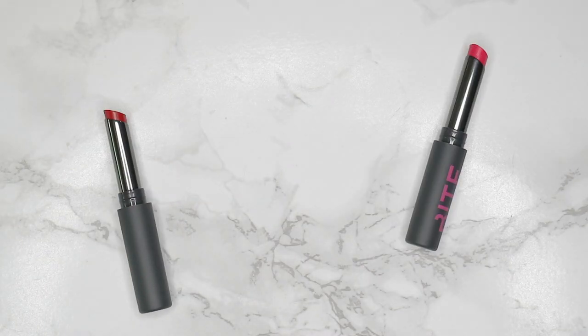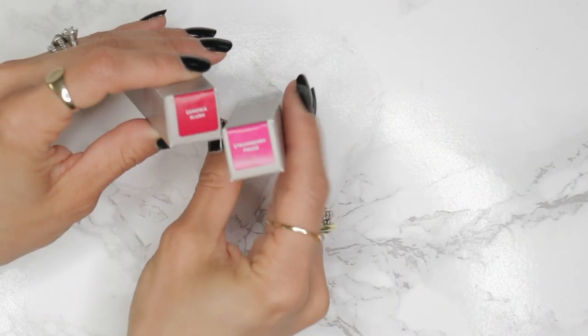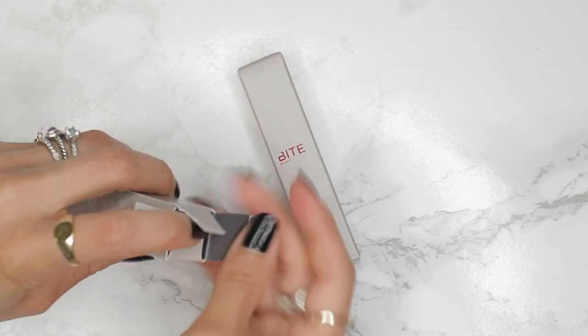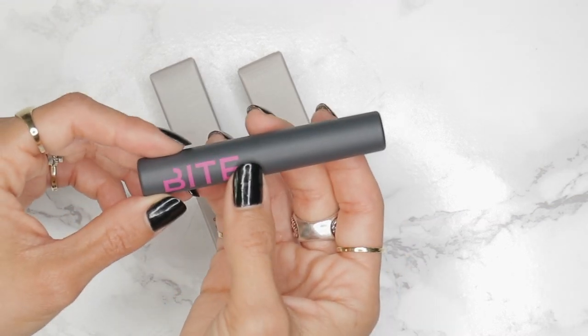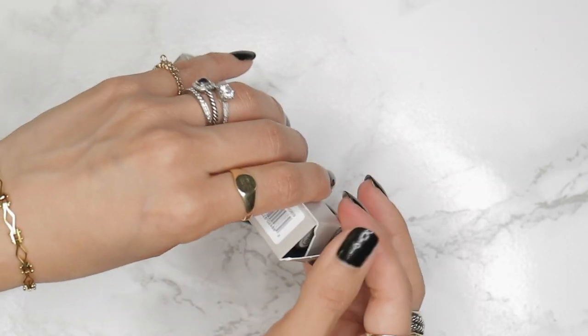These lip stains leave a really beautiful, intense, bold stain on the lips. They're perfect for those who love wearing a bright lipstick color for the summer, or all year round for that matter. They are long-wearing and lightweight, and they are vegan and cruelty-free.